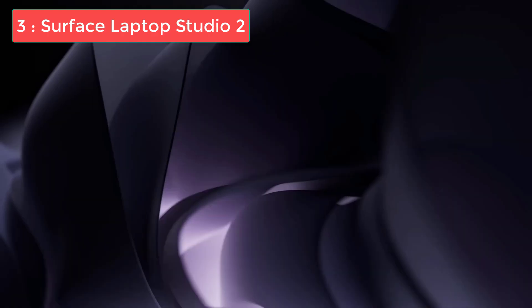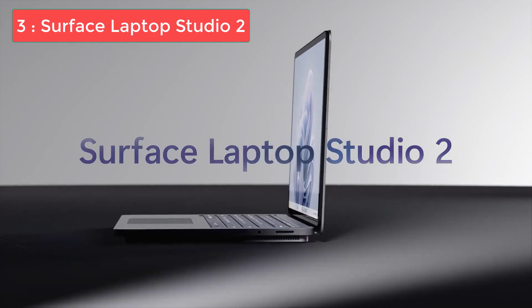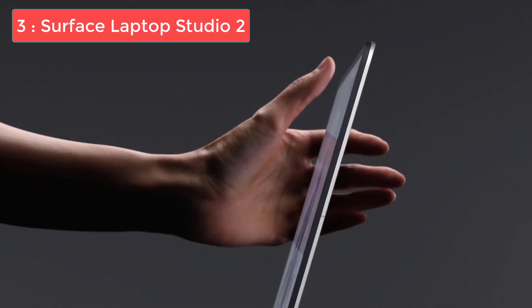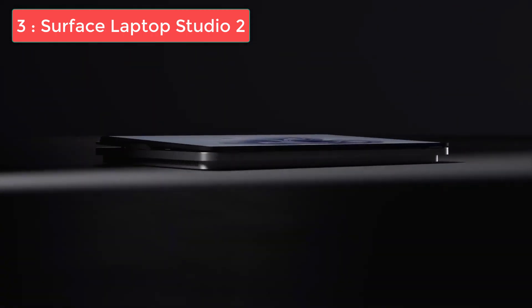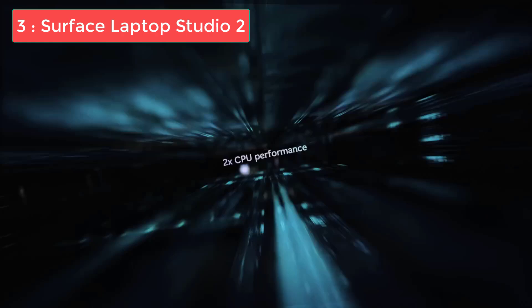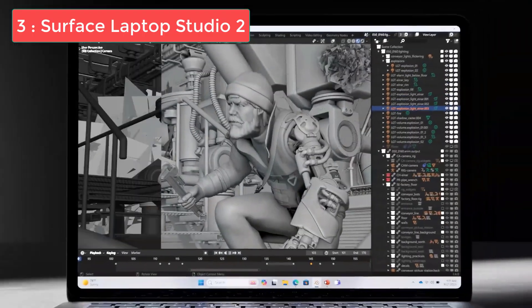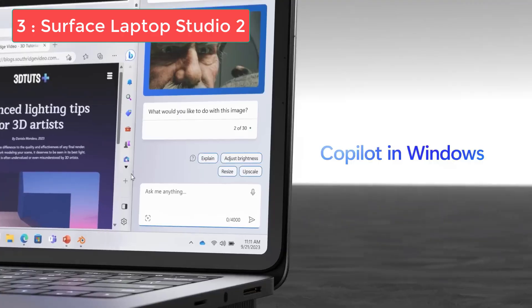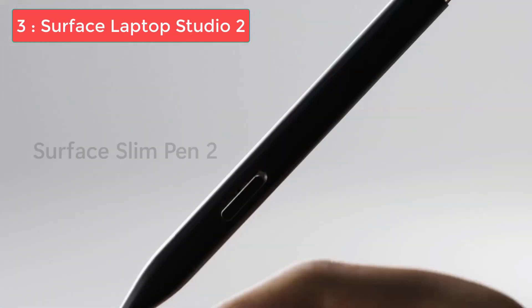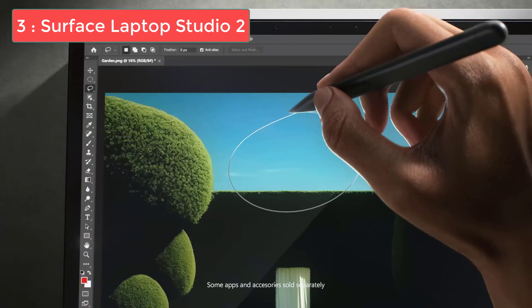Coming in at number 3, we have the Microsoft Surface Laptop Studio 2, and this is hands-down the best laptop or tablet for AutoCAD if you value portability and versatility. This device is perfect for professionals who need to take their work on the go, whether you're heading to construction sites, client meetings, or just commuting to the office. It features a 13th-generation Intel Core i7-13700HX processor, 16GB of LPDDR5 RAM, an NVIDIA RTX 4050 running at 80W, and a 512GB NVMe PCIe 4.0 SSD. It has a gorgeous 14.4-inch display with a resolution of 2400x1600 and a 2-in-1 convertible design.